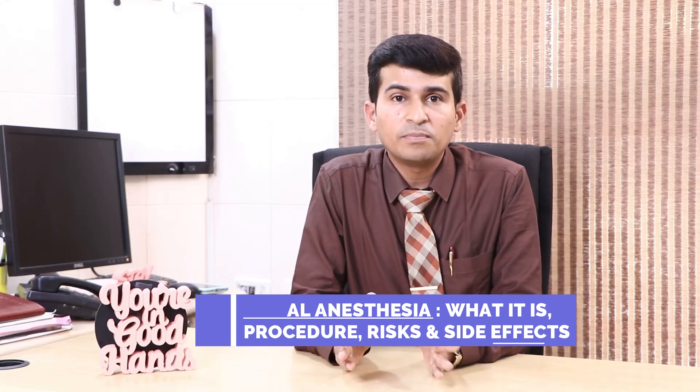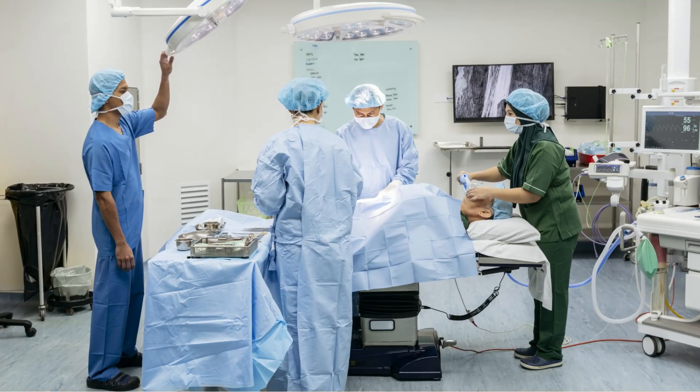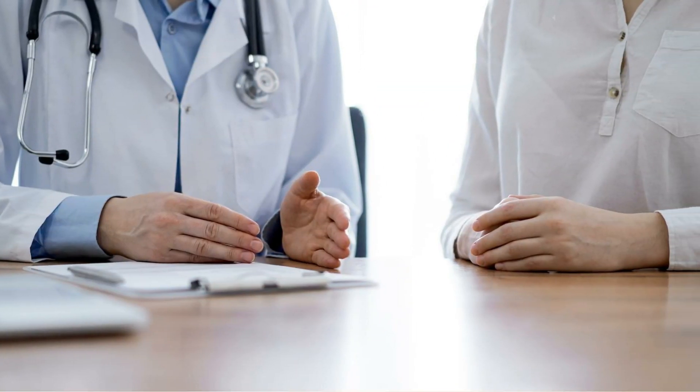To keep things simple — surgery is a teamwork involving the surgeon, anesthetist, theater technician, and staff. For any patient whose surgery is scheduled, beforehand you will discuss anesthesia with your doctor. My advice is to leave the choice of anesthesia to your surgeon and anesthetist. They are the best judges.